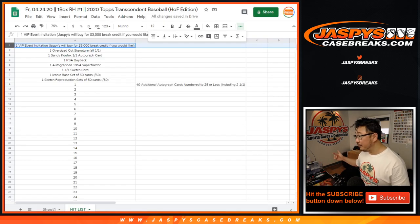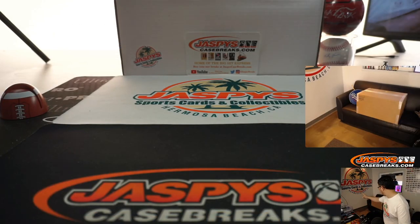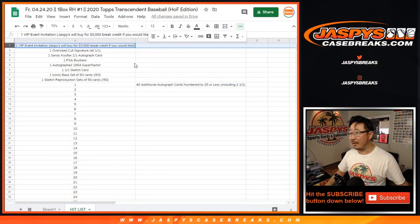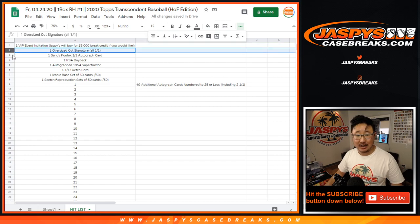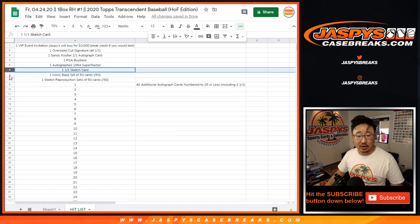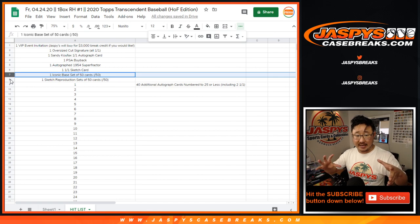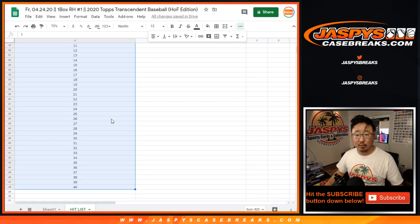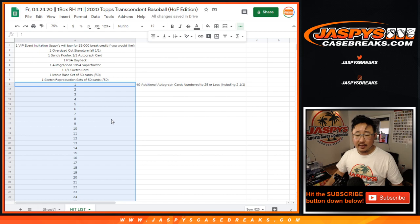Here's what we're going to do: I'm going to open up the case on the Nick Cam right here, pop this open, kind of show you everything, bring everything over to the main table. I'll show you the invite, the oversize cut auto, the Koufax, the buyback, the Super Fractor, the sketch card. You can also win the base set as well as the sketch reproduction set — those will ship sealed. We'll also open up the 40 autographs. After I show you everything, we'll pause the video, type everything in, randomize your names, randomize all the hits and see what you end up with.